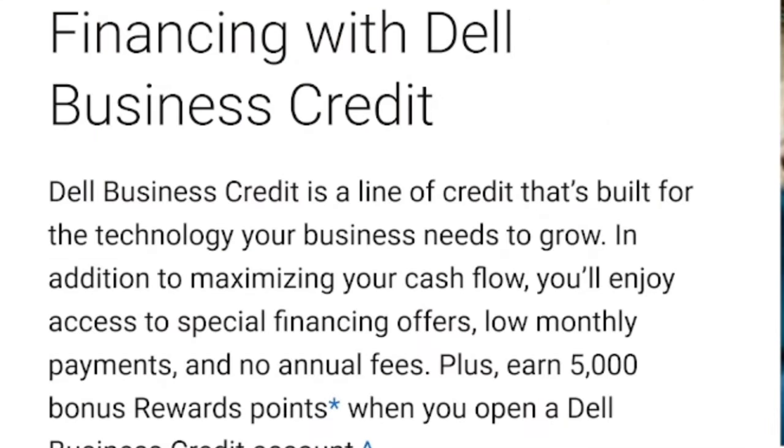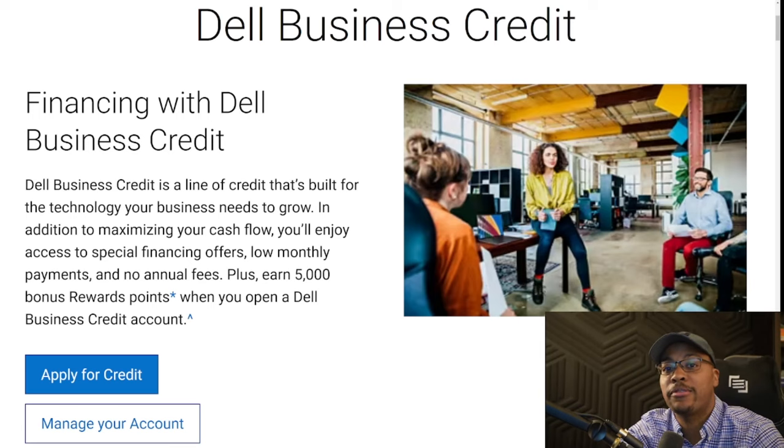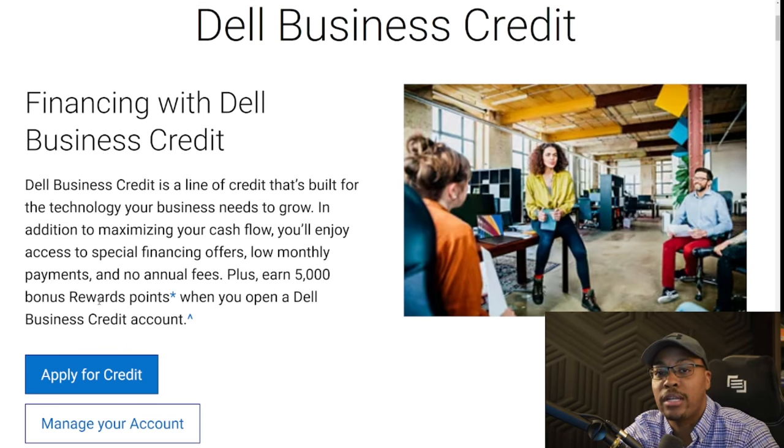This is an actual line of credit that you can use to purchase Dell equipment. They have two different types of accounts: a personal account and a business account. In today's video, we're going to focus on the business account. But before we go into the business account, I wanted to go over some quick data points on what you need in order to get approved.